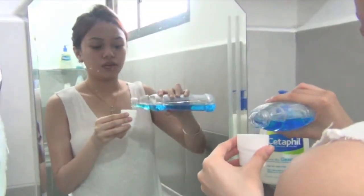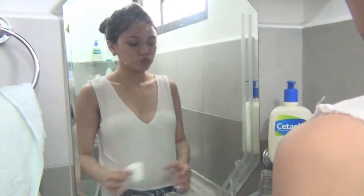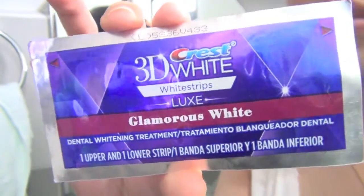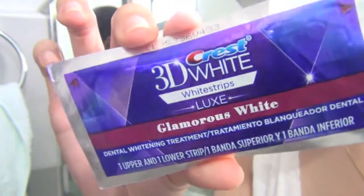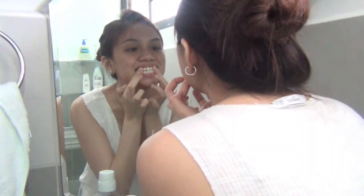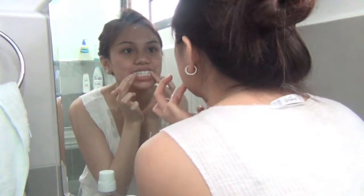Since I can't go out often, my mouthwash is my pseudo tequila shot. I'm gonna be putting on my Crest 3D White White Strips in Glamorous White. I don't use this every single day because it makes my teeth really sensitive, but it makes them look pretty so it's pretty. And it's kind of awkward when I put it on.